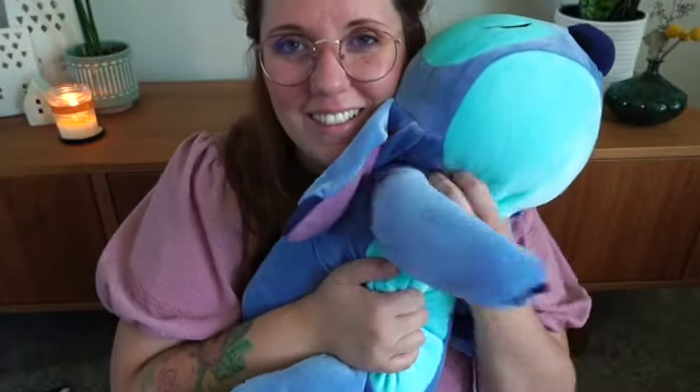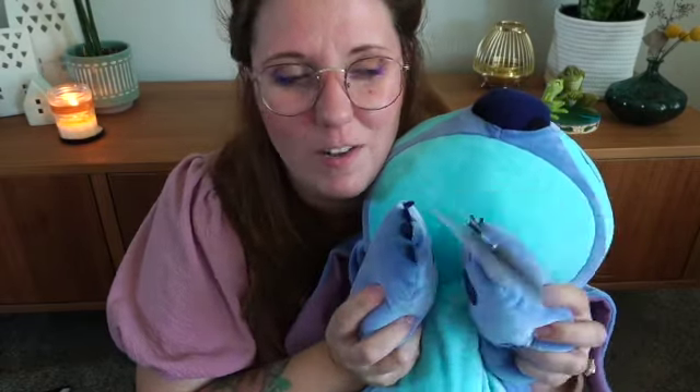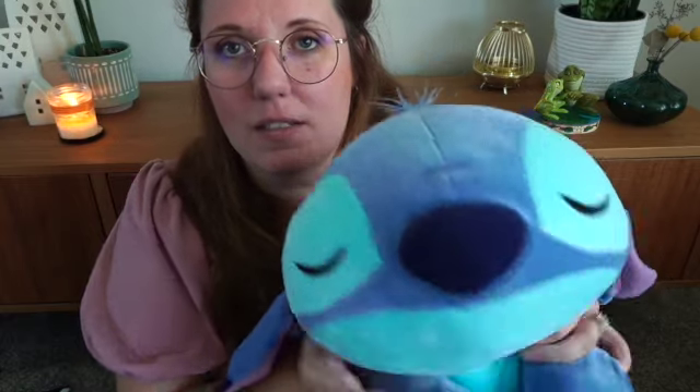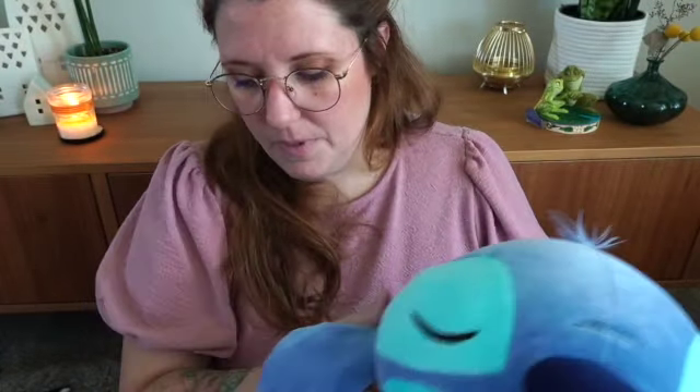Disney recently had a secret sale where they just had a list of things that were on sale and you had to put it in your cart to see how much it was. In any case, this was on my wishlist for no joke about six months because I watched Lizzie in Disneyland with her ginormous stitch. I had it in my head that it would be like that size — basically a small human size stitch. But it wasn't that expensive to begin with, so obviously it wasn't going to be that big, but this is like the perfect size. I love this. I am really happy right now. He's going straight in my bed.